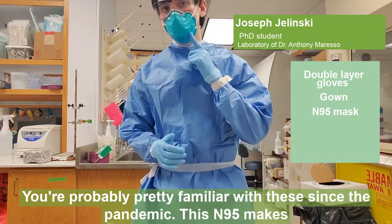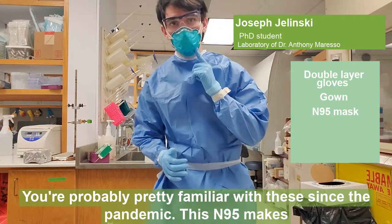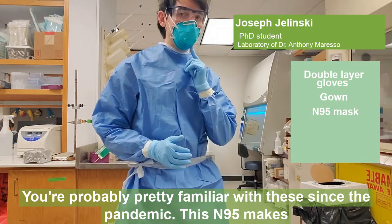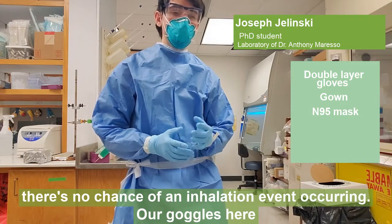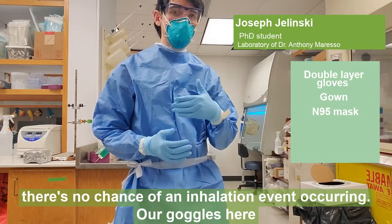Then we have our masks. You're probably pretty familiar with these since the pandemic. This N95 makes sure that, so long as it's perfectly sealed, there's no chance of an inhalation event occurring.